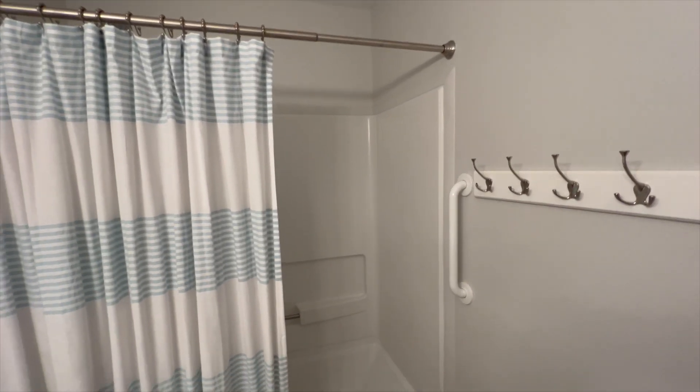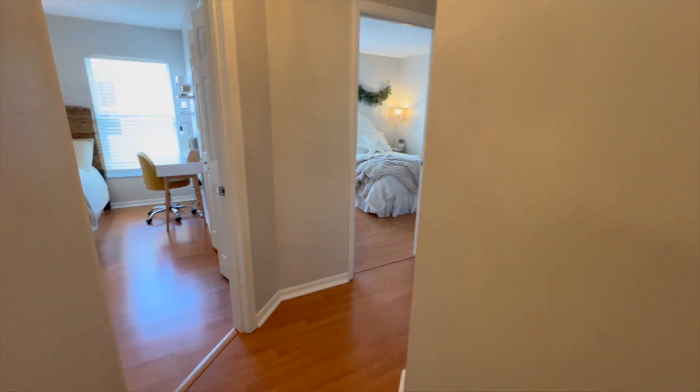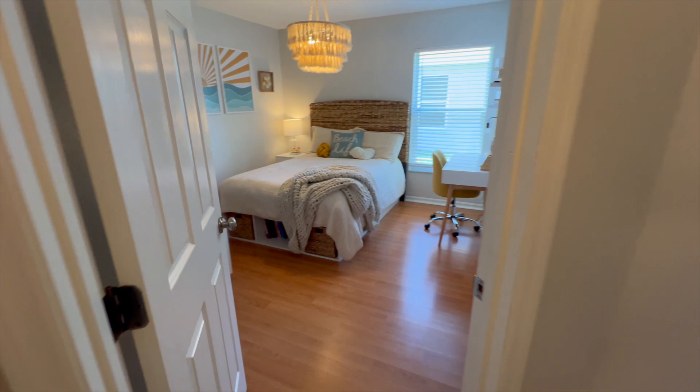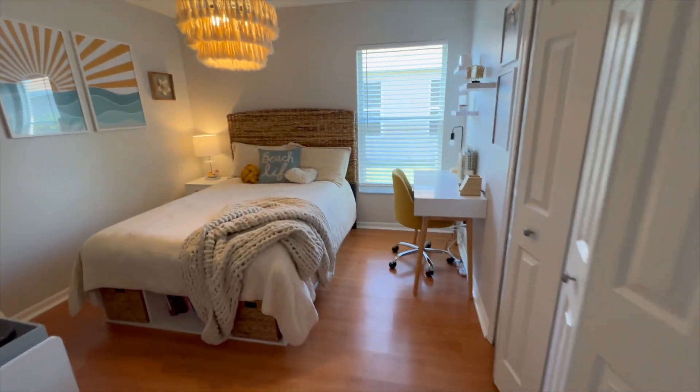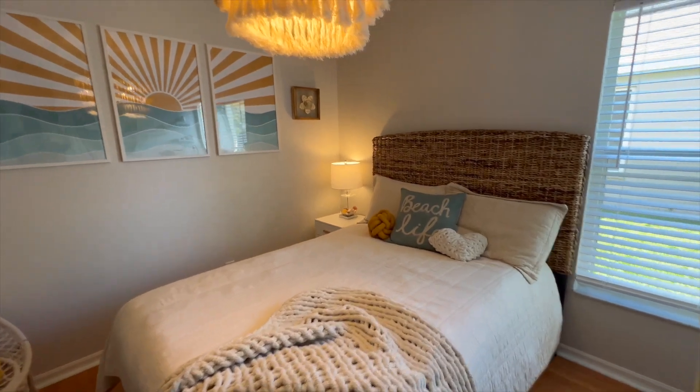The second bathroom is over here — this whole extra wing kind of makes the house sneaky big. All the bedrooms are on the same side but they don't feel too close together. I like that ceiling light — that's fun.